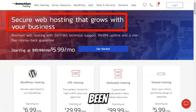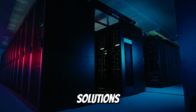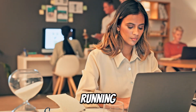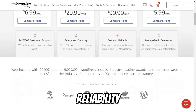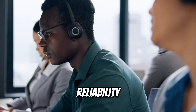InMotion Hosting has been a trusted web hosting provider since 2001, known for its high-performance hosting solutions tailored for businesses of all sizes. Whether you are running a personal blog, an e-commerce store, or a large corporate site, InMotion offers the reliability, speed, and customer support you need to succeed online.